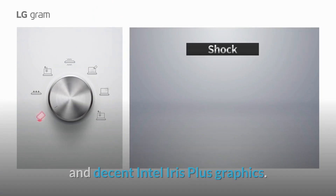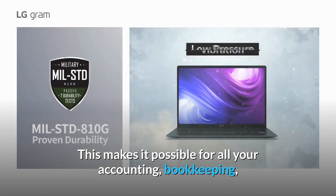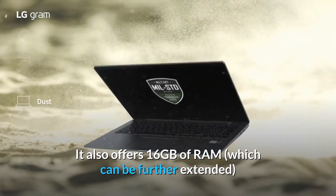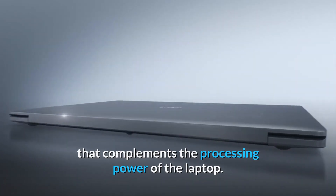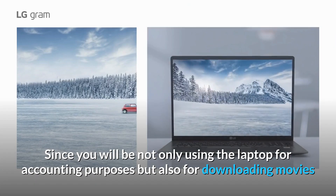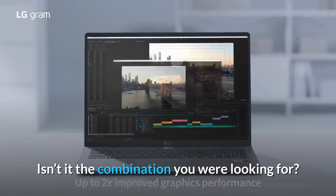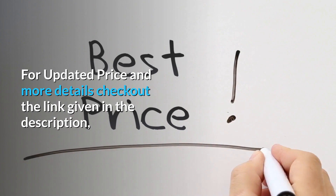This makes it suitable for all accounting, bookkeeping, and finance students as well as accounting professionals. It also offers 16 GB of RAM which can be further extended, complementing the processing power of the laptop. Since you will be not only using the laptop for accounting purposes but also for downloading movies and occasionally playing games, you are provided with 512 GB SSD storage. For updated price and more details, check out the link given in the description.